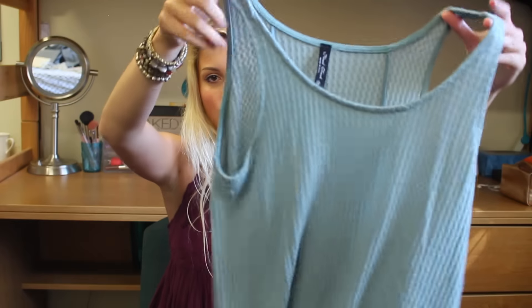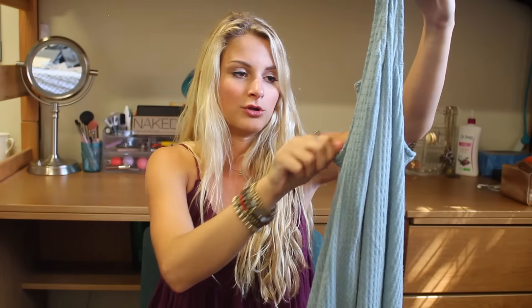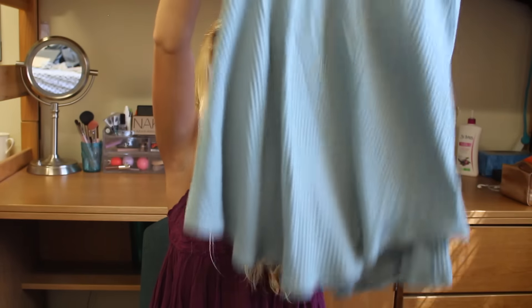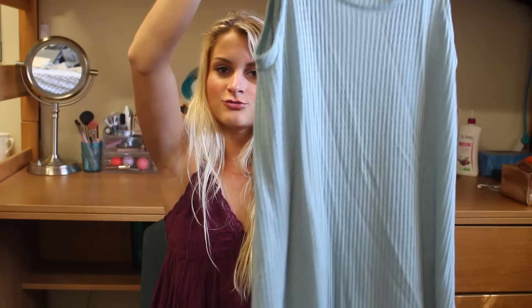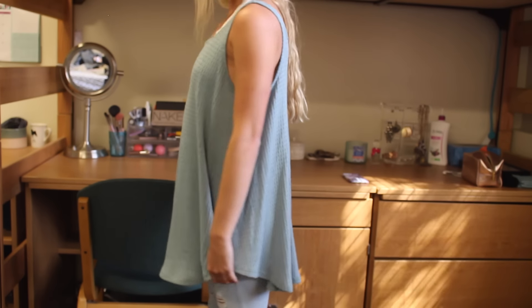The next thing from 2020 Ave is this really cool tank. It's kind of like a waffle knit thermal material in this really pretty robin's egg blue, Tiffany blue kind of color. It's really long and loose — more of a tunic-y shirt. This would be great with a bralette and some leggings or jeans to class. It's perfect — very soft, very casual, and I love it.